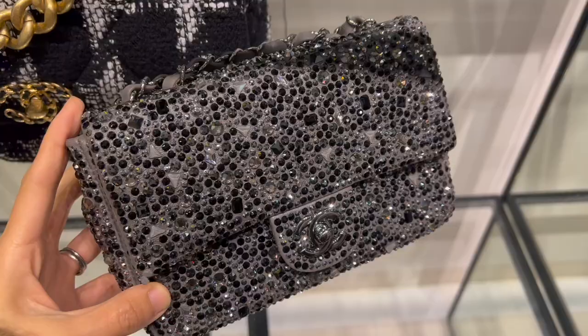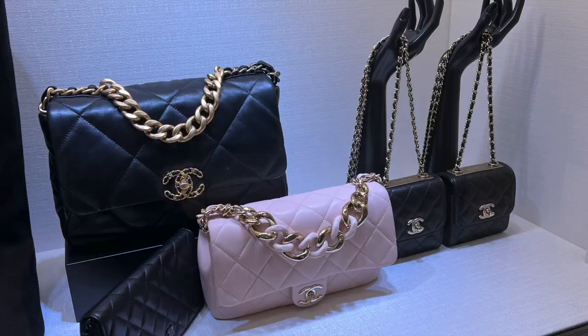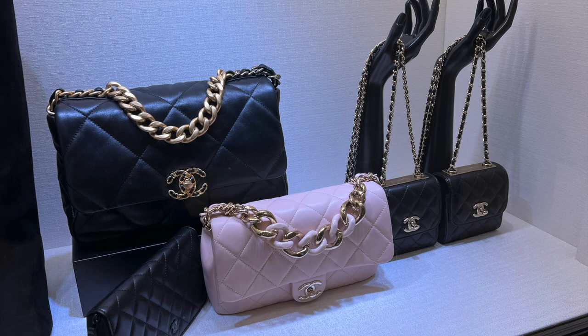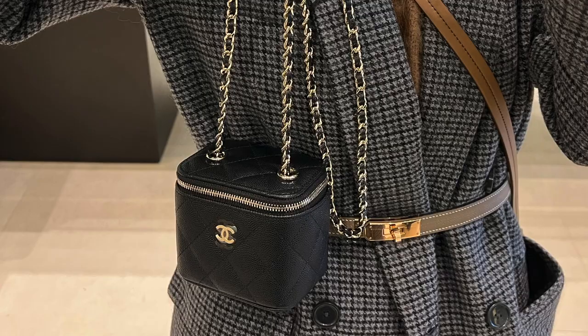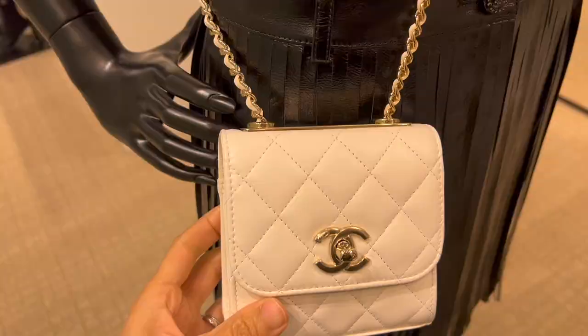By the way, how beautiful is this embellished beaded mini flap! I also got to check out the mini vanity case in caviar leather — it's really, really small, and the bag retails for two thousand four hundred fifty dollars.